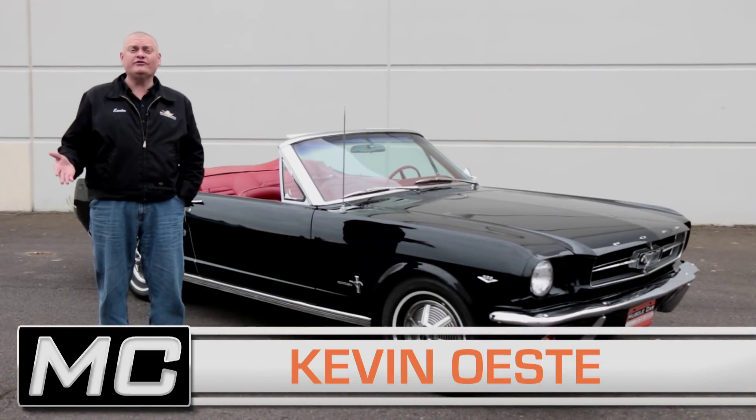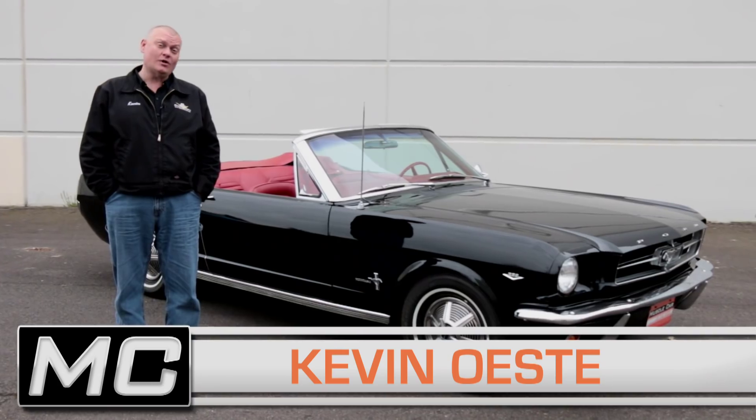Ford sold over 20,000 of these the day they introduced it, and after driving this one I know why.